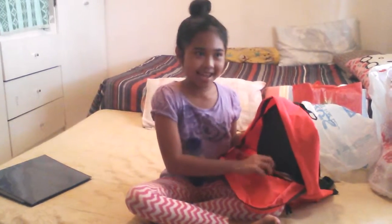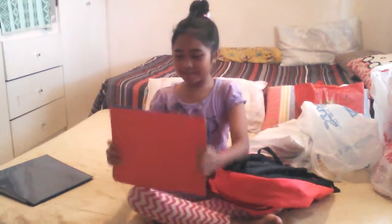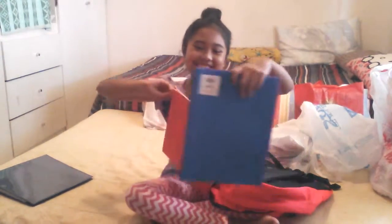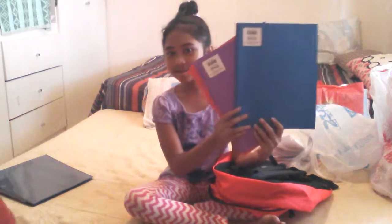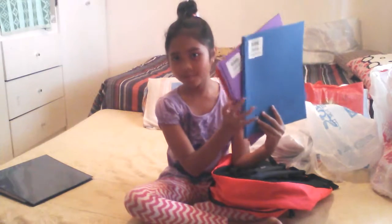Angela is not here either, so I'm just by myself. My sister also got these portfolio folders — three of them. I got red, purple, and blue.